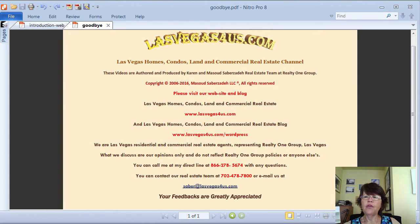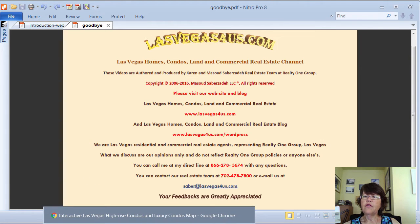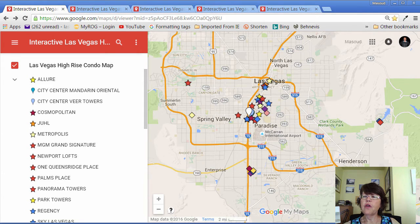This is an interactive map of Las Vegas high-rise condo towers and mid-rise luxury condominium projects that are listed in the Las Vegas MLS high-rise category.